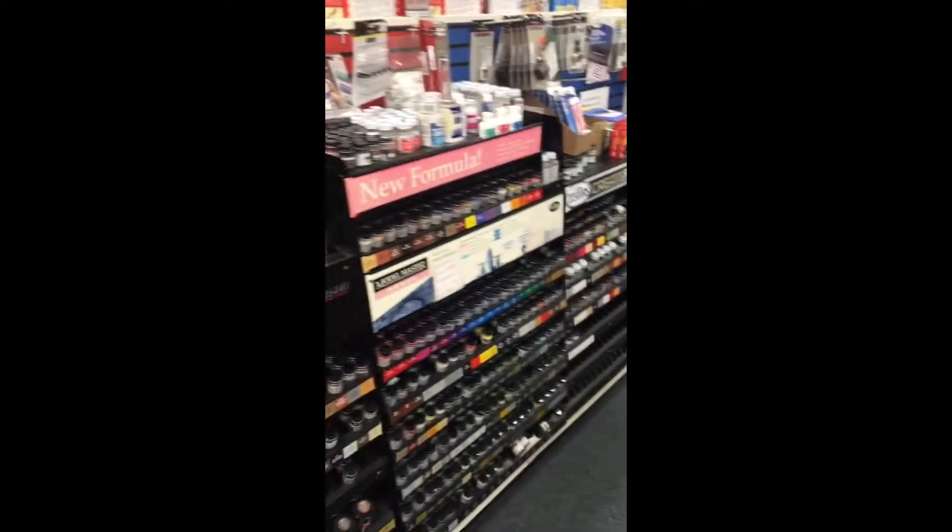Hey YouTube, this is Jay Manran from Humankind Model Works. Right now we're here in Hobbytown USA, where I get lots of my model crafts, figurines, and cars. Right now we're in the paint section.